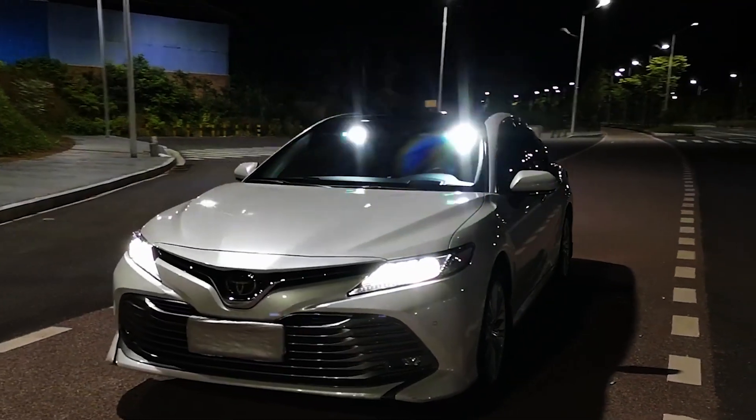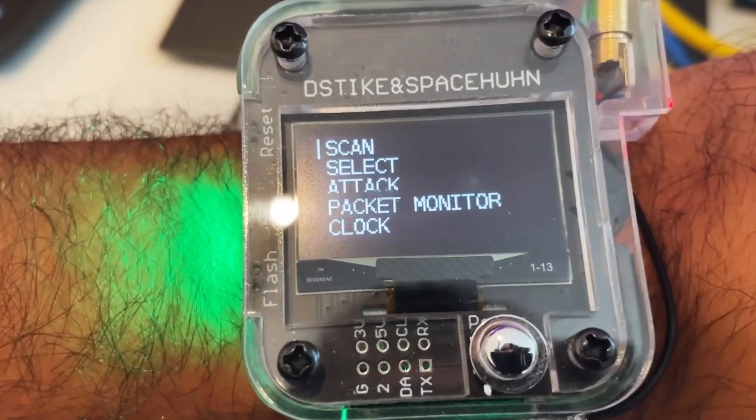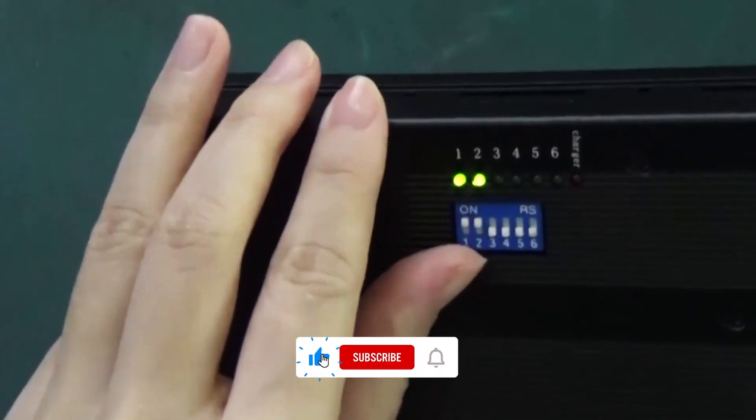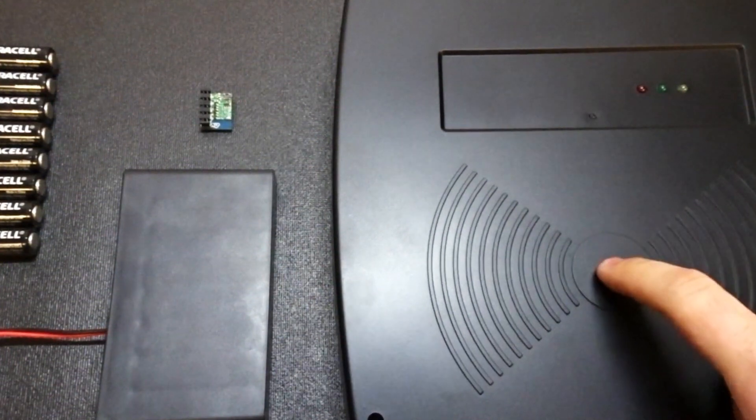That's it for today folks. What do you think about these banned devices that are still widely available? Do you think they pose any threat? Let us know in the comment section. If you enjoyed this video, please give it a thumbs up and hit the subscribe button. We recommend the video on the best gadgets you can buy on Amazon next.